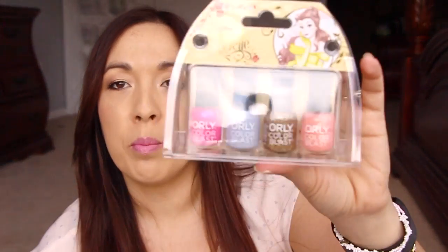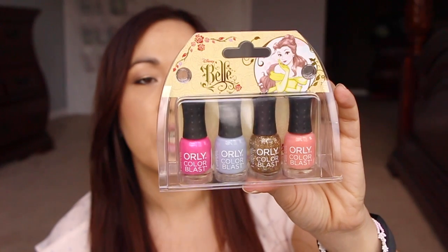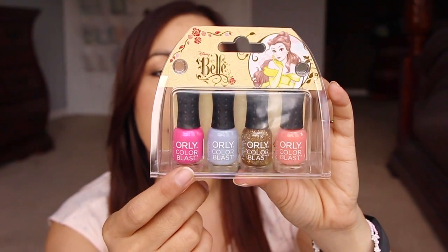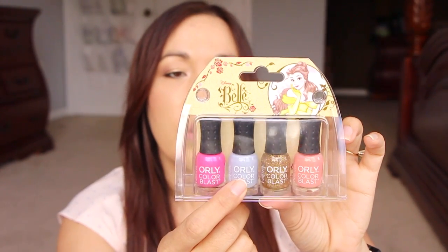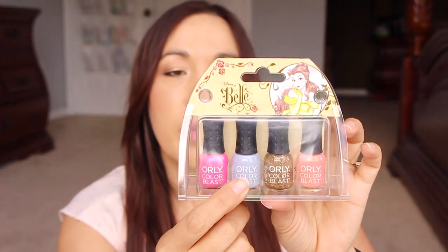Then there's another mini collection. In here is Enchanted Rose, which is the bright magenta color. Then it has Lumiere's Light, which is a golden glitter. Magic Mirror, which is a lavender cream — that's pretty, it's like my shade that I always go to. And this is the same Positively Primeval Gaston peach shimmer. I don't know how to say that. These big polishes were like $1.79 and the mini set was somewhere between $1 and $3.